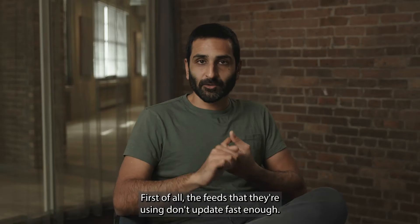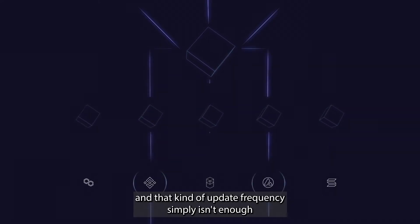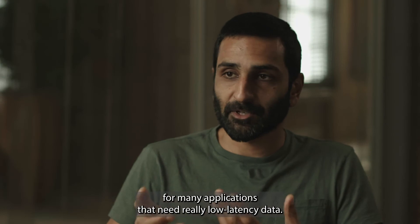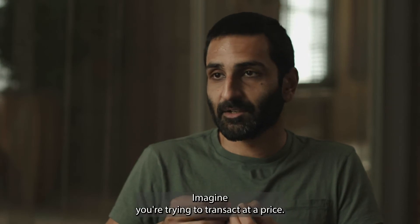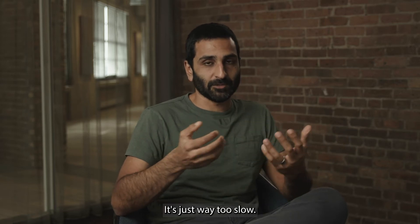First of all, the feeds that they're using don't update fast enough. Existing oracles might update every ten minutes or every five minutes, and that kind of update frequency simply isn't enough for many applications that need really low latency data. Imagine you're trying to transact at a price — it's really not good to trade at the price from five minutes ago. It's just way too slow.